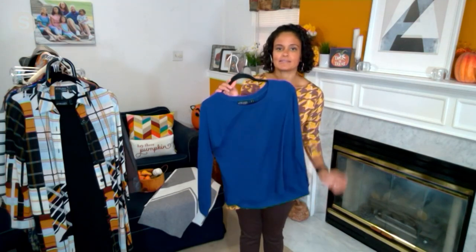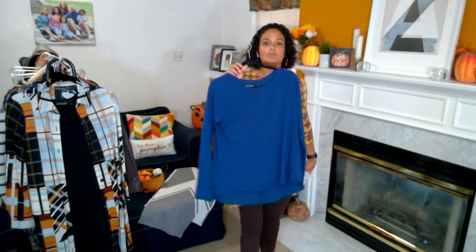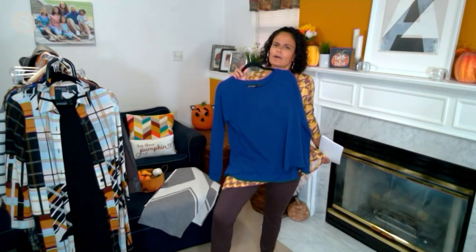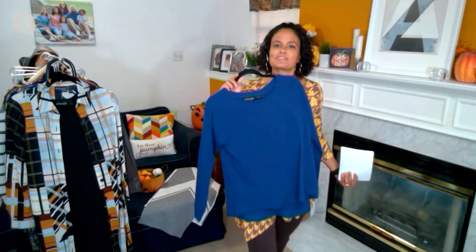This in my hand is the navy, which — could it go with my chocolate faux leather pants? Yes, it could. Could it go with the black or the smoke? Yes, it could.